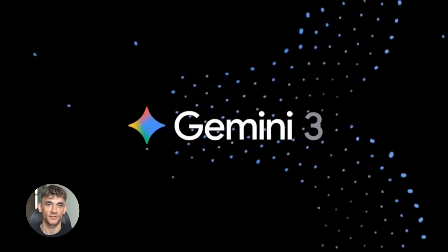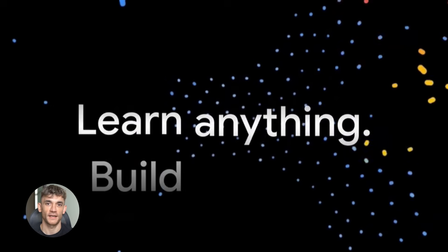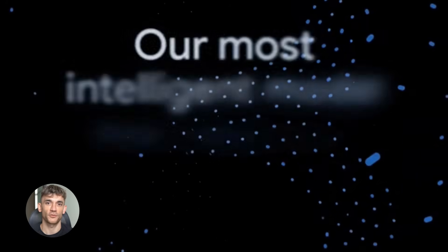Here's what Gemini 3 can actually do. Google says with Gemini 3 you can bring any idea to life — any idea. That's a big claim, but they're backing it up with three things.